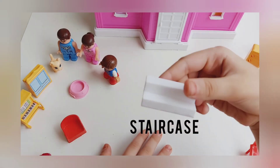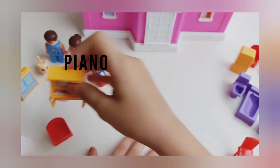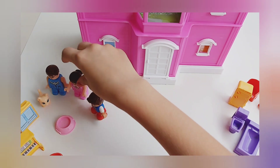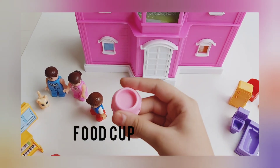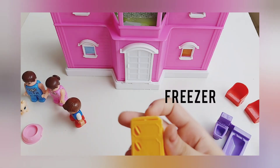This is a staircase. This is the piano. This is the food cup of the cat. This is the freezer.